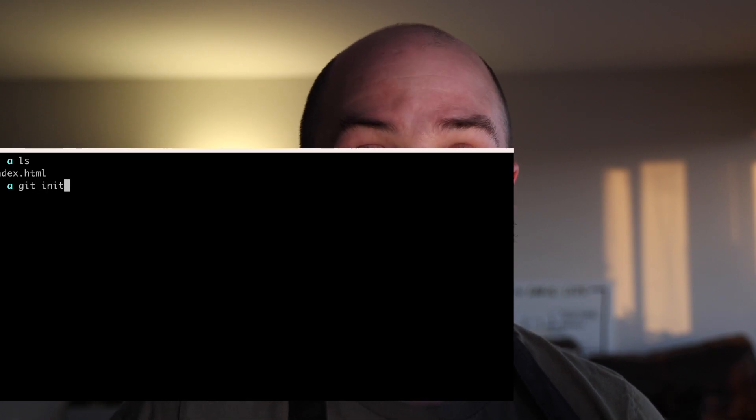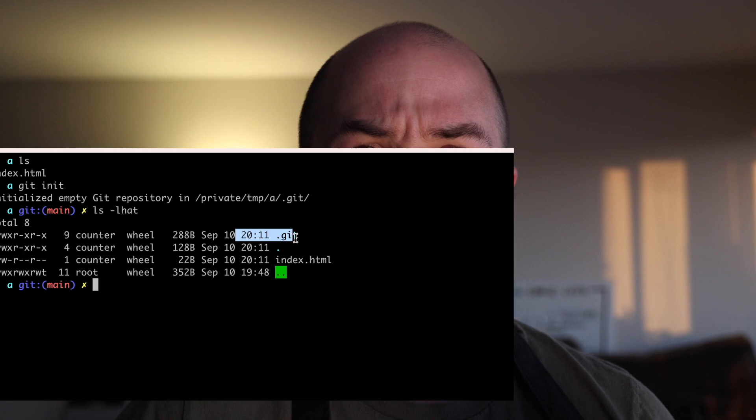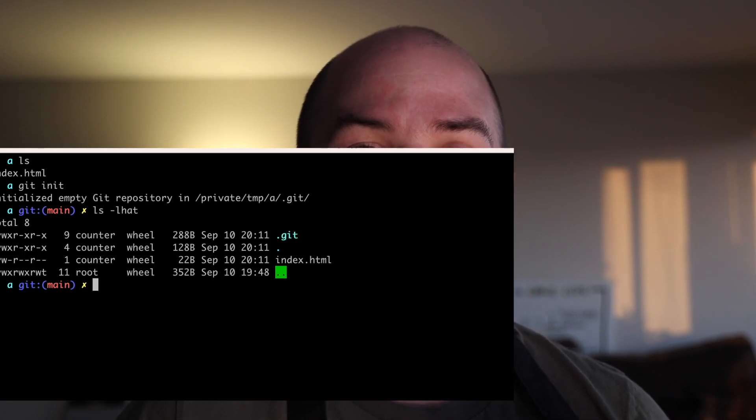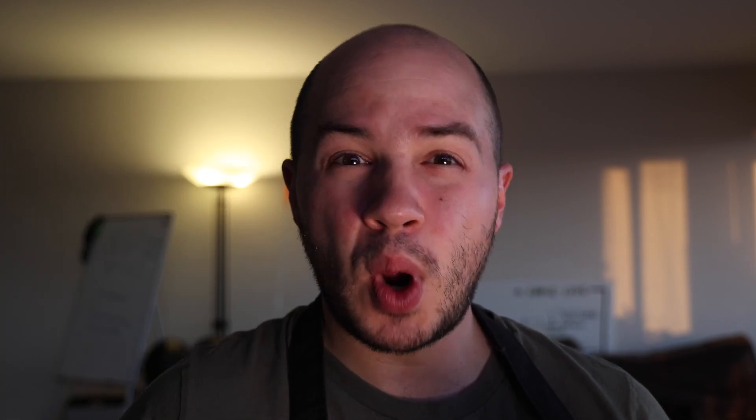Let me show you what he's talking about. I'm going to create a new repository and all of a sudden, under the hood, a new folder gets created. This folder stores all the plumbing that git needs to both push and pull to the remote repository, as well as managing all the history for the source code you're working on.